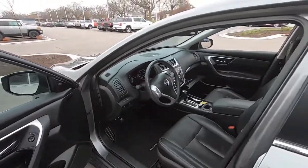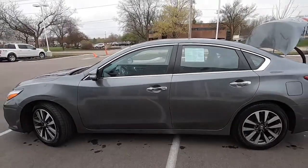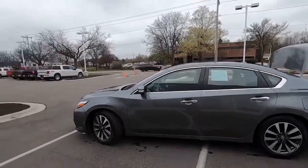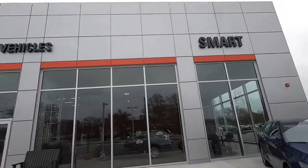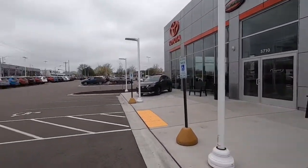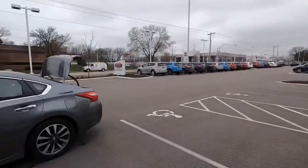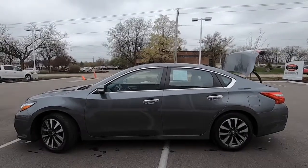This is a charcoal gray 2017 Nissan Altima. You can find it right here at Smart Motors used cars on Odana Road in Madison — brand new facility, lots to choose from, not just Toyotas but great Nissans too. Thanks for watching, this is Tony, Talking Car Biz.